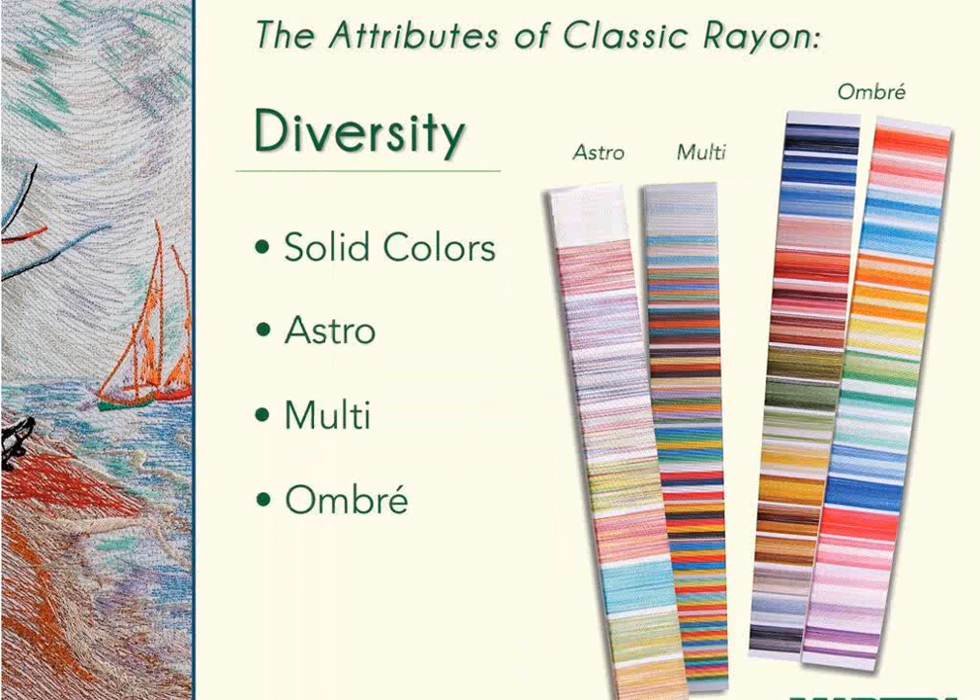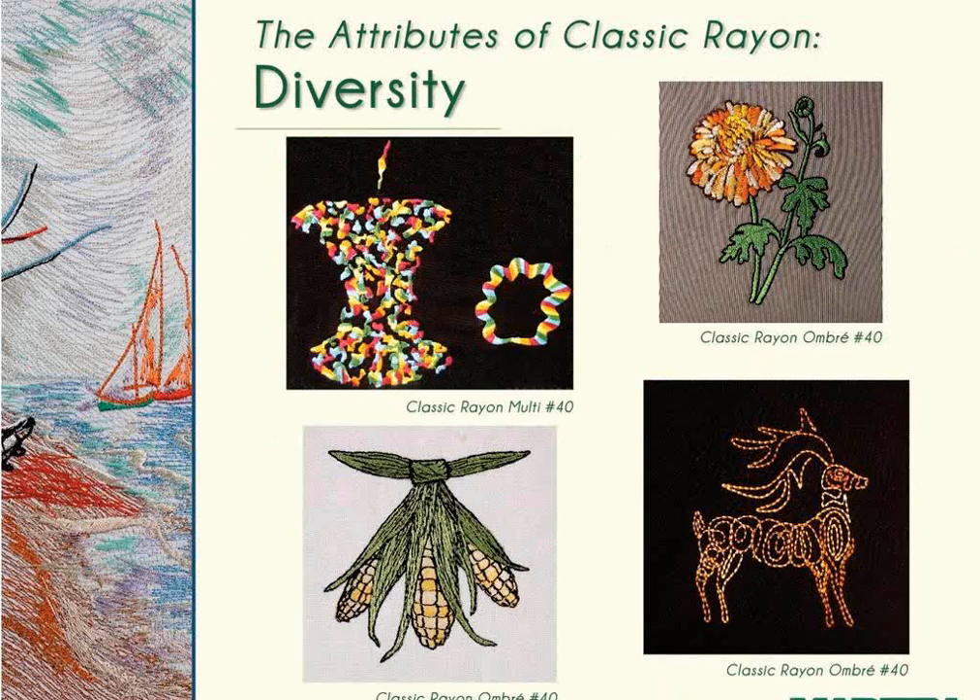Classic Rayon is available in well over 400 colors. In addition to solids, you'll find Astro, Multi, and Ombre for easy-running special effects. Examples of Classic Rayon Ombre and multi-colored threads show that multiple different looks are achieved depending on how the design is digitized. Rich notes that variegated thread makes each sew-out unique. It's a beautiful and easy way to get a unique look—all you need to do is load the thread and run it.